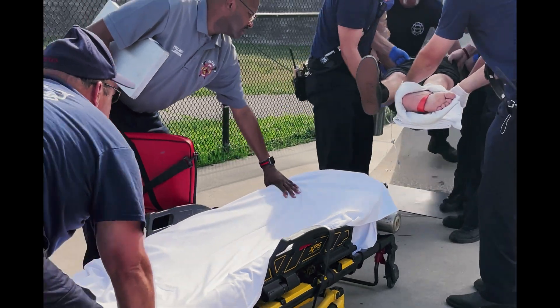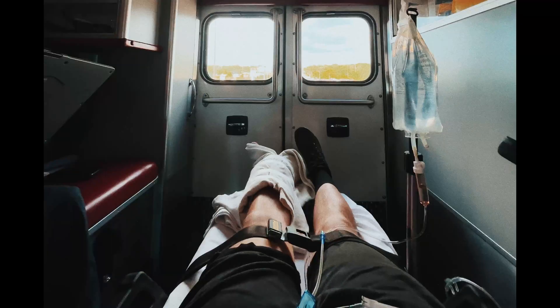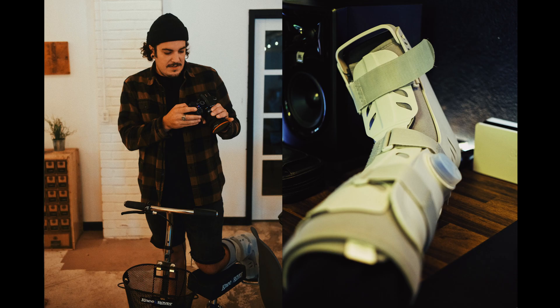Hey everyone, thanks for watching my channel. I haven't been around in a while because I actually broke my leg four weeks ago and have been recovering from that. I cannot walk on it for about eight weeks total, so I'm about halfway through the recovery.